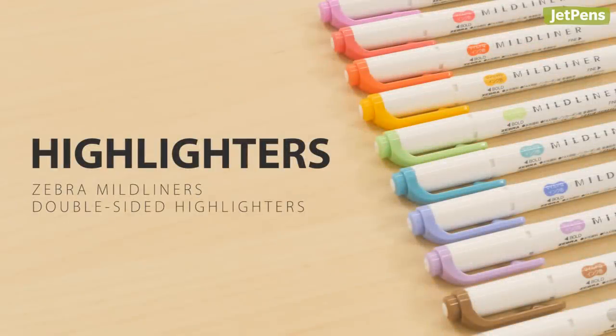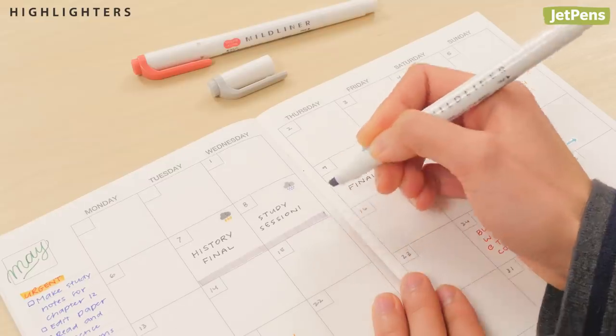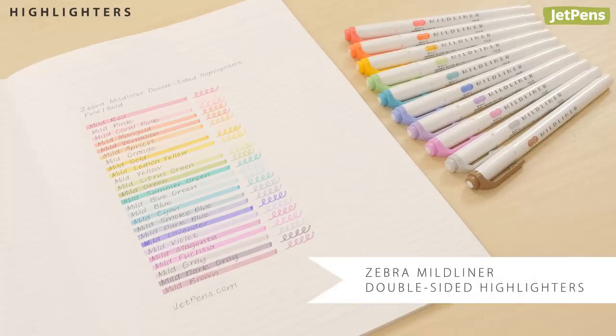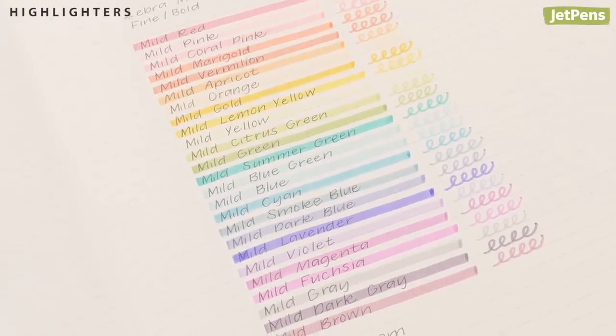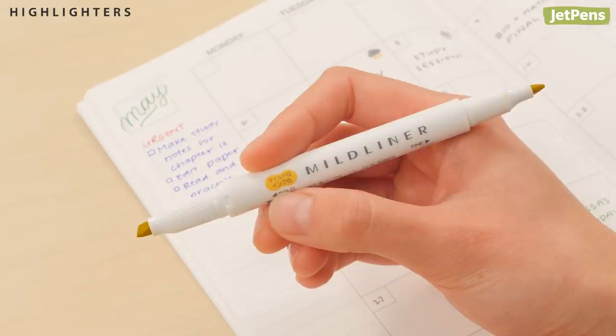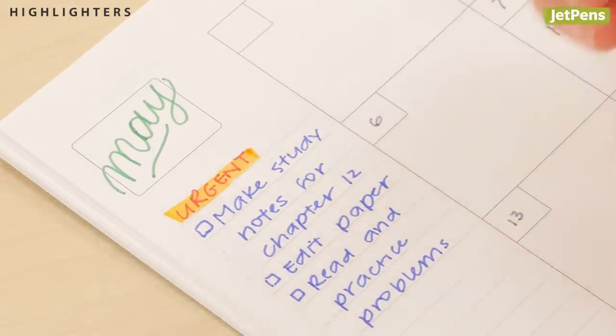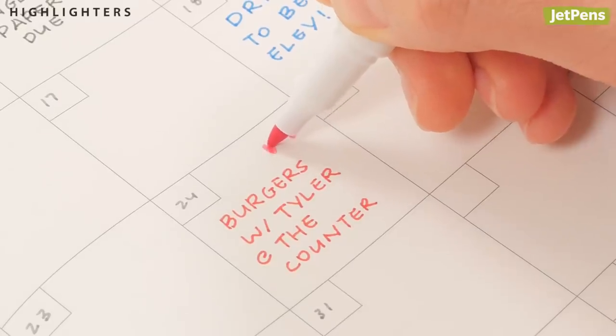Highlighters bring attention to important details. You can color block your schedule or even draw borders with ease. Our top highlighter choice is the Zebra Mildliner. They come in 25 beautiful pastel colors and are even double-sided — you can accent notable text with the chisel end, then underline or doodle with the bullet tip.